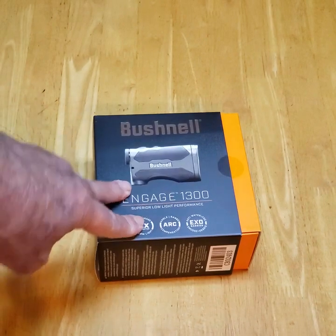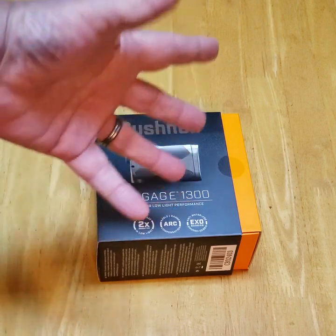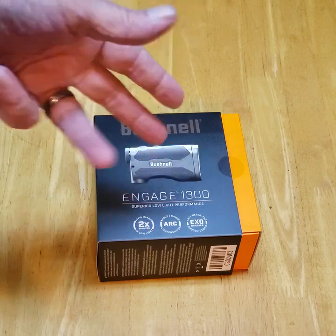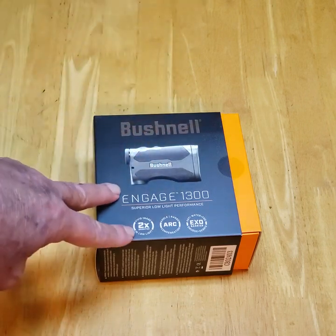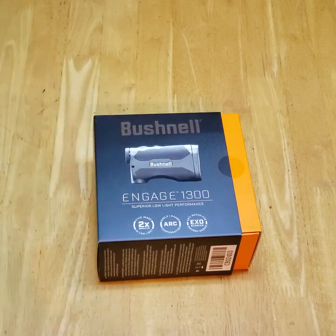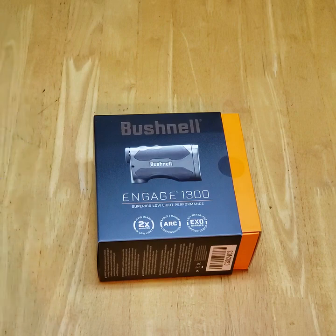Brand new Bushnell Engage 1300 — good out to 1300 yards. On deer it's only about 600 to 800 yards, but I don't deer hunt anymore. It's got a nice 6X magnification and the angle adjustment built into it.